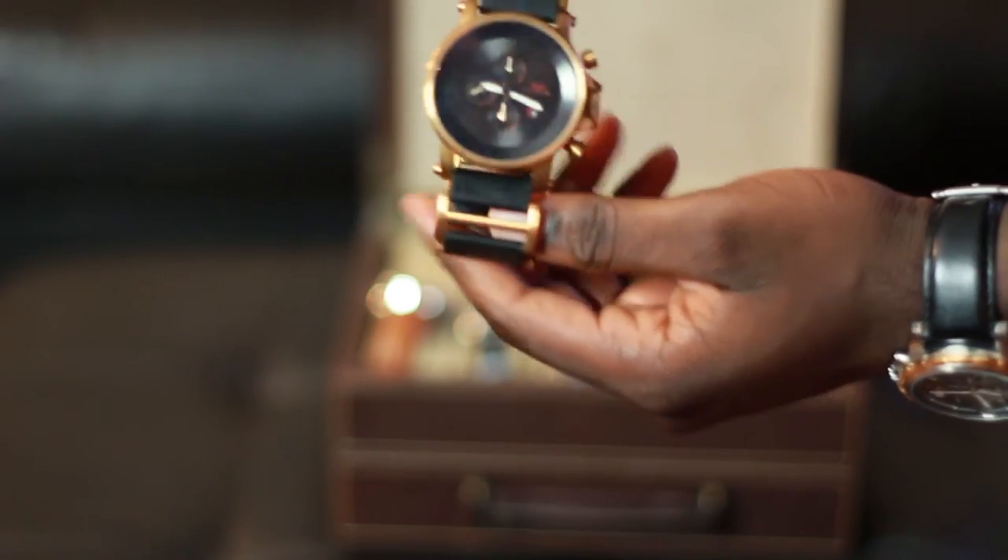With the chain link band, as time goes on it's going to scratch. Each has its upsides and downsides. But there's the rare occasion where you'll see a watch made with both a chain link and leather band — I know it exists, I actually have one, so I'm going to show you.